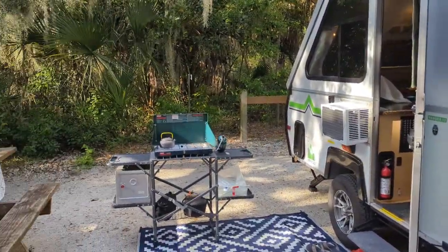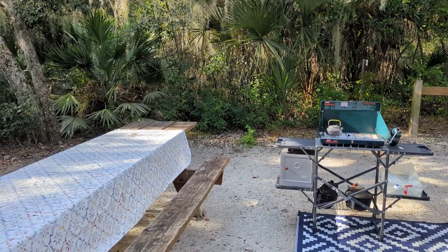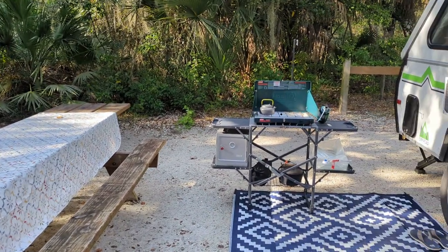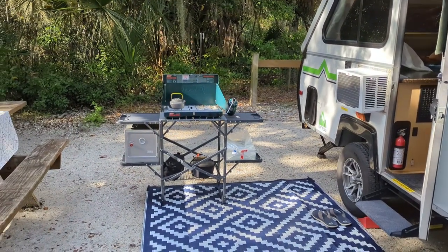We're going to have great weather this week. Normally I'd have our screen room out — we use one of the pop-up screen rooms, particularly here when it's really buggy — but we have beautiful weather all week, so not going to use that today.